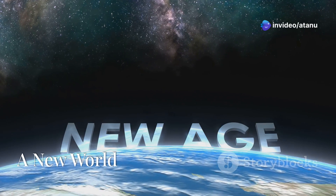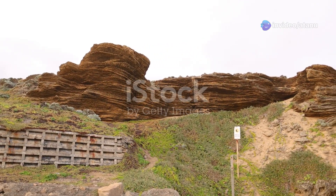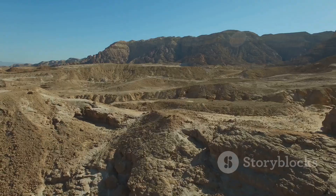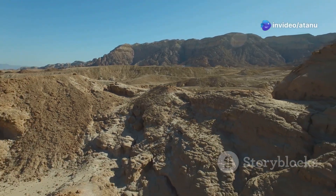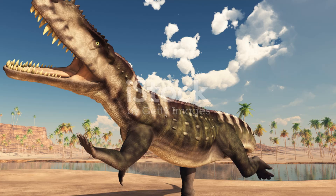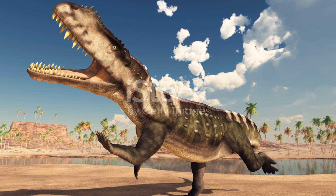The Triassic period, the first period of the Mesozoic era, was a time of recovery. The Earth's ecosystems were slowly rebuilding after the devastation of the Permian extinction. The climate was hot and dry, and the continents were beginning to drift apart. In this new world, a new group of reptiles emerged: the archosaurs. The archosaurs were a diverse group of reptiles that included crocodiles, pterosaurs, and dinosaurs.